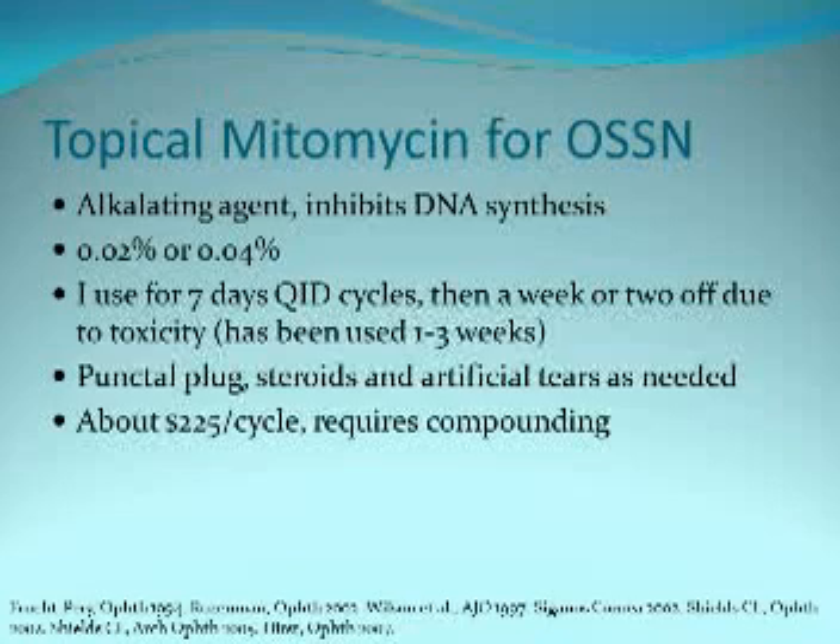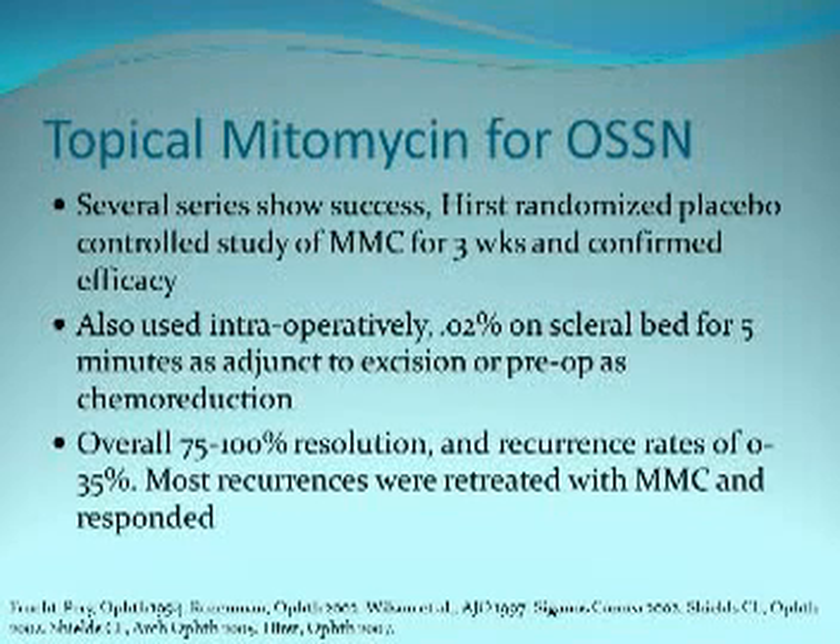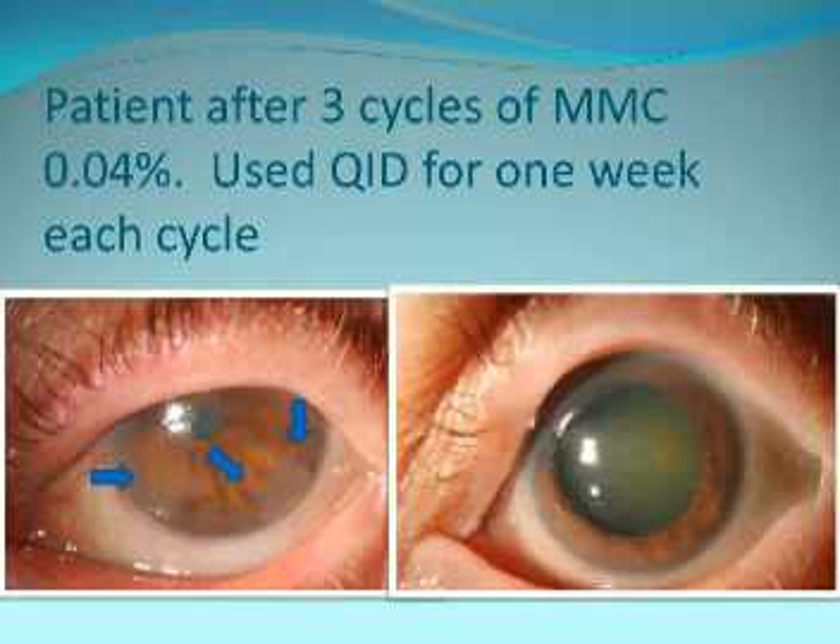Mitomycin I use at 0.04%. I use it four times a day for a week, then give them two to three weeks off to heal. It costs about $2.25 per cycle per month and requires compounding. Many series have shown success, and it can also be used intraoperatively as an adjunct. Here's a patient I treated with mitomycin who had a predominantly corneal lesion with nothing seen at the limbus, and had a nice result after three cycles of one-week mitomycin.